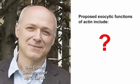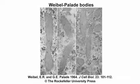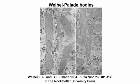We thought that with our system, we might be able to get a handle on which of these phenomena were true in one particular system where we could look carefully at secretion of a single secretory organelle. The system that Cutler uses is the regulated exocytosis of Weibel-Palade bodies, the secretory granules of endothelial cells.